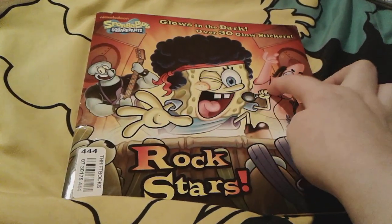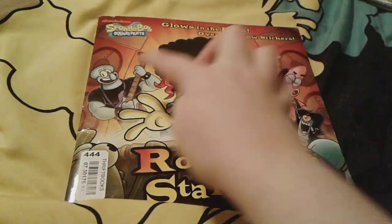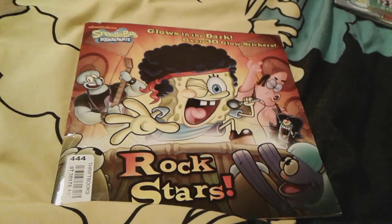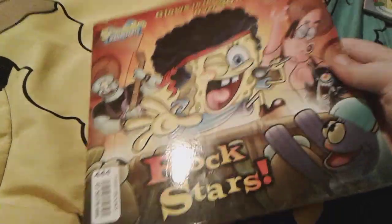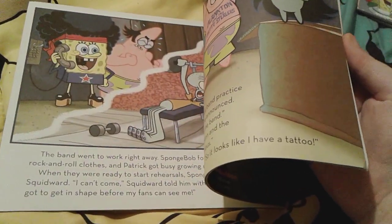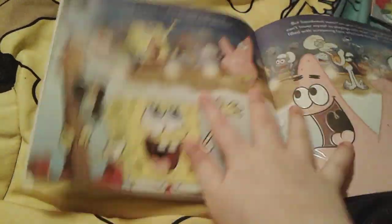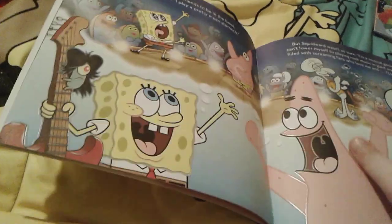There's Spongebob right there and he's singing into the microphone really loudly. And there's Patrick, there's Plankton, and there's Squidward, and there's some fish down here. Here's the spine and the back. You can tell that the pages in here are actually kind of embossed. Like, you can kind of see how it's embossed here — that way it can glow in the dark.